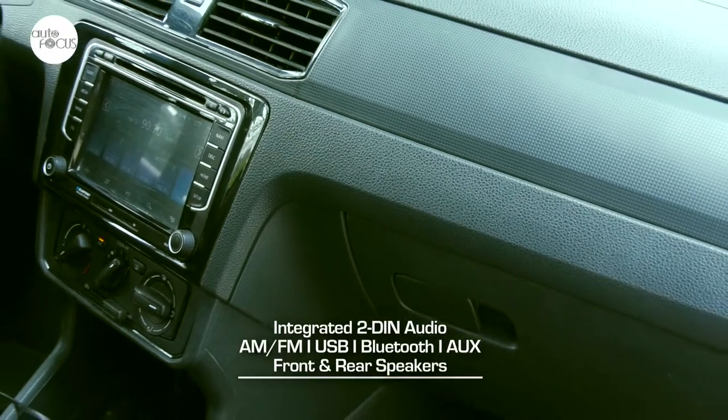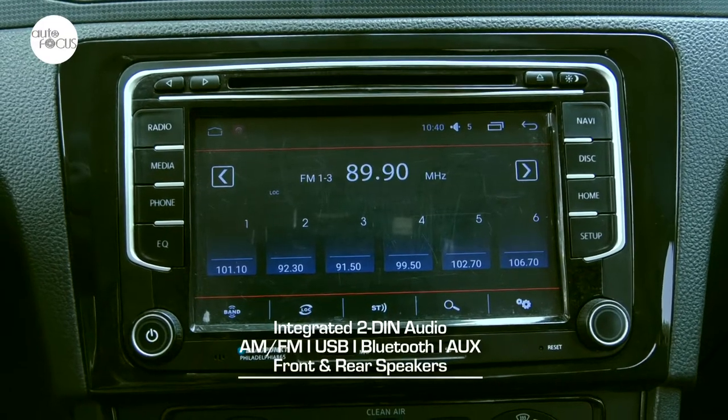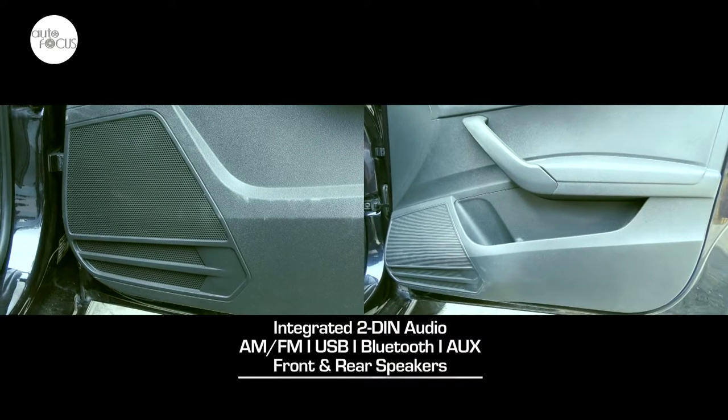The infotainment system doesn't come with a touchscreen in the Santana 1.4 MPI manual, but the 2DIN audio features AM-FM radio, Bluetooth connectivity, USB and auxiliary ports, and front and rear speakers.